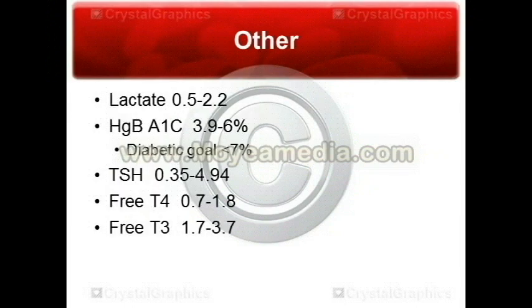Let's go over some other random lab values. We've got your lactate, which is 0.5 to 2.2. Lactate, also called lactic acid, is a product of pyruvate. Pyruvate is used during anaerobic metabolism or respiration. So if you ever go to the gym and work out, you're often pretty sore afterwards, maybe for a day or two. That's because while you worked out, your muscles were not getting all the oxygen they required, so they had to resort to anaerobic respiration, which causes lactic acid buildup in the muscles. Lactic acid is just a byproduct.